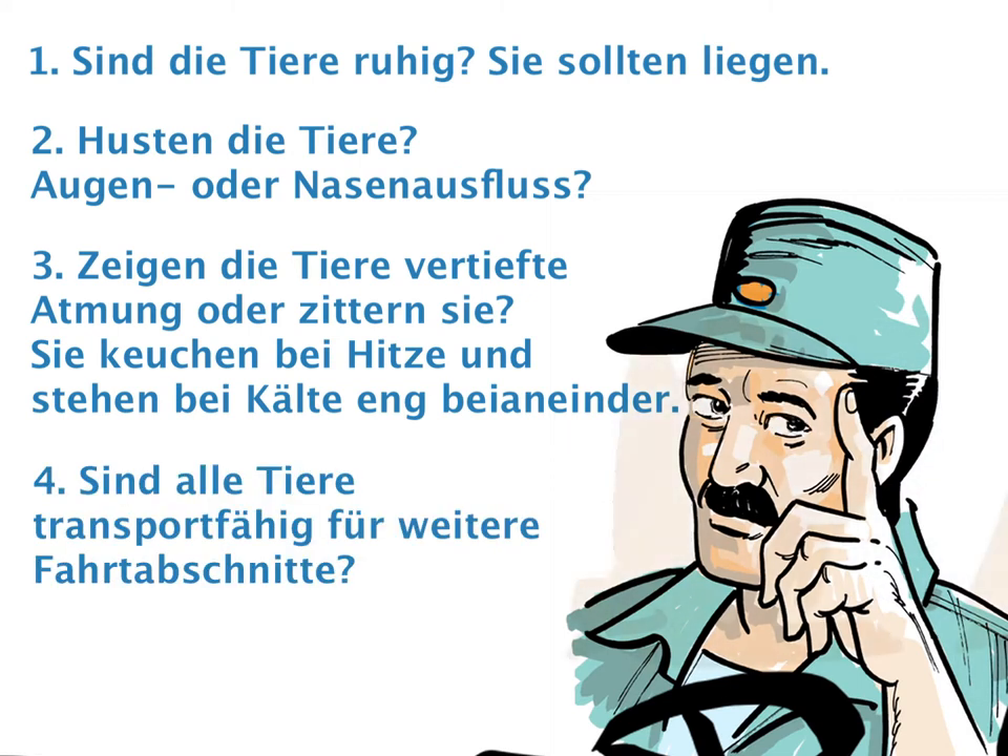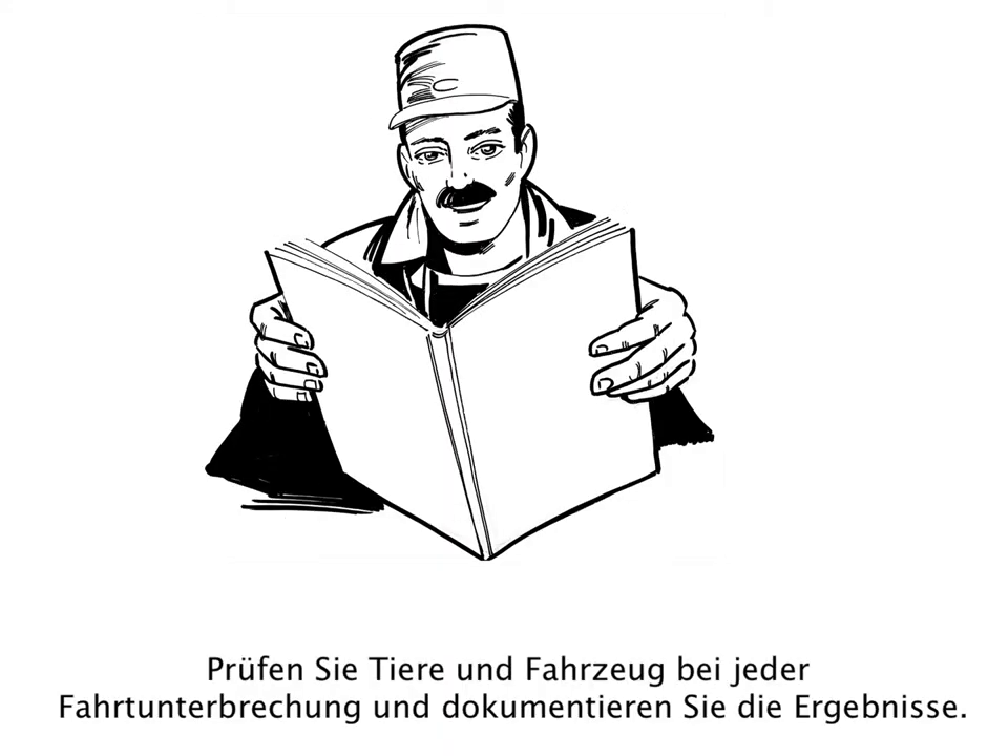Are all sheep fit for further transport? At every stop, check the vehicle and the sheep and record findings.